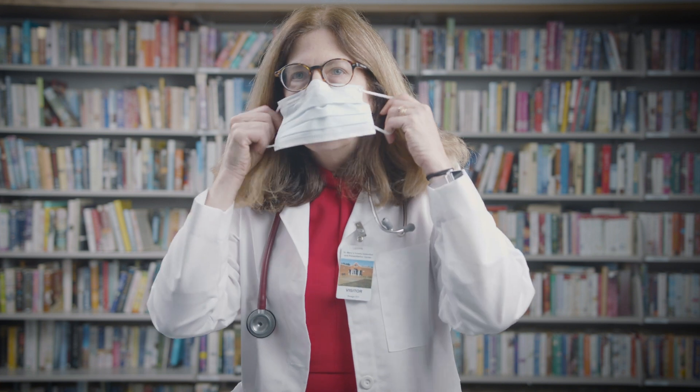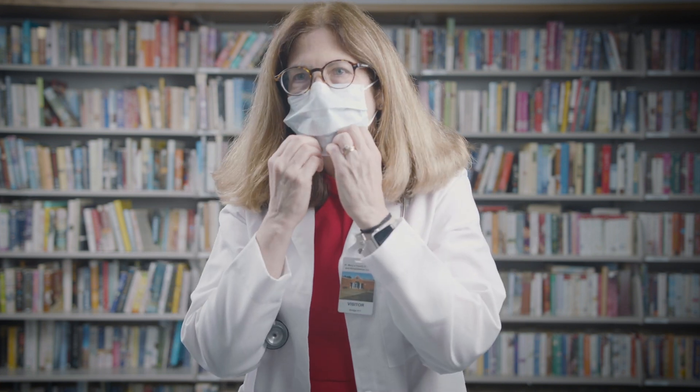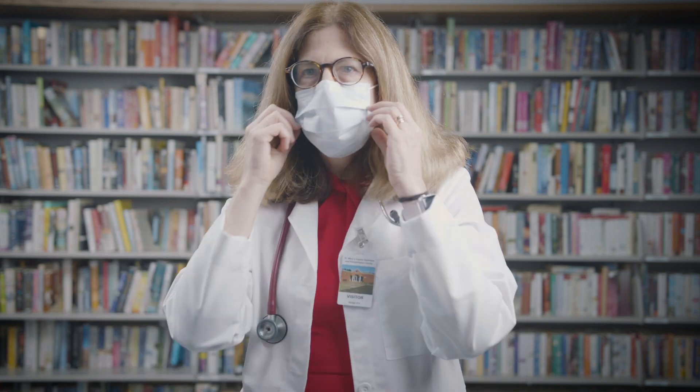Let's talk about masks. This is a standard surgical mask, and it was developed so that a surgeon looking over a body on the operating table is not coughing on the surgical field. It fits over the nose, it fits over the mouth, and it pretty much protects everyone from what could be coming out of my nose or mouth. This is what you put on somebody who's sick so they don't make others around them sick.